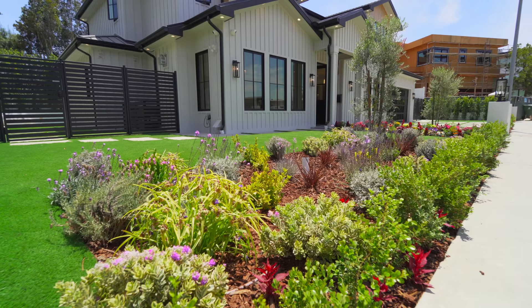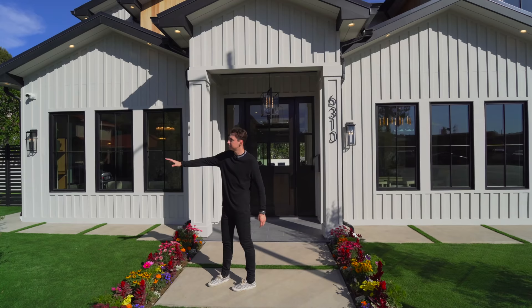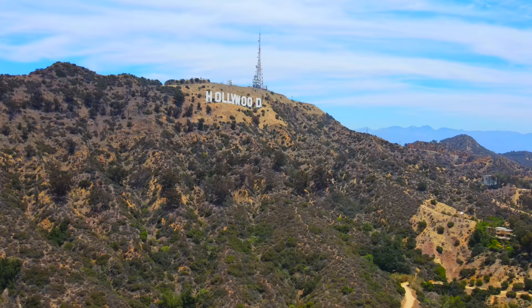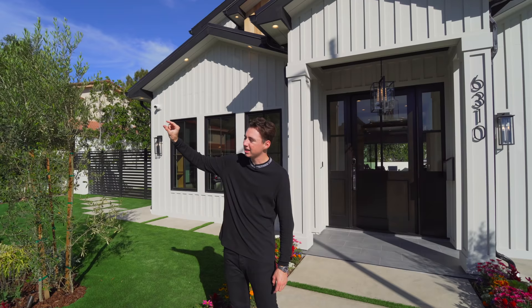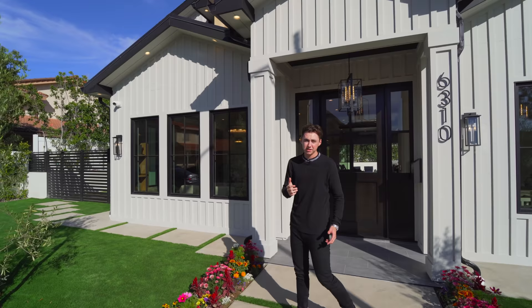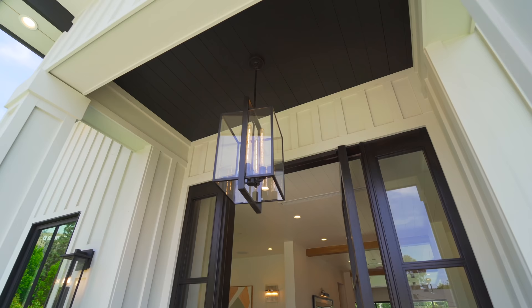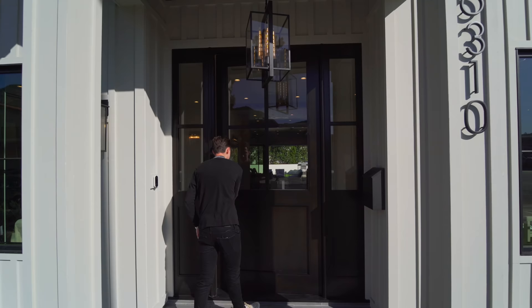Beautiful landscaping extends across the entire home, and standing right here you can actually see the Hollywood sign over in the distance. It's so close I feel like I could just touch it — that's something we really don't see too often in Los Angeles. The Hollywood sign is literally right there. We also have a beautiful entry with a custom chandelier that looks so good. Follow me inside.